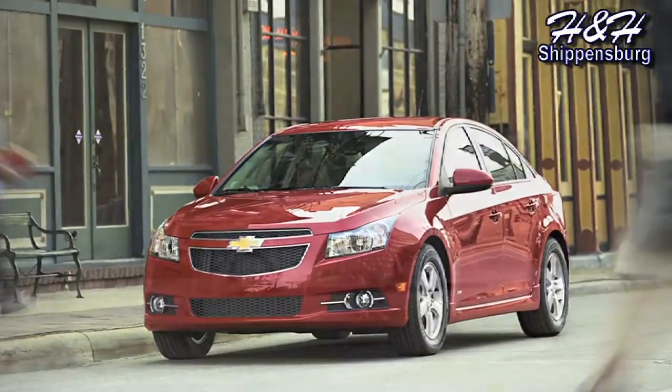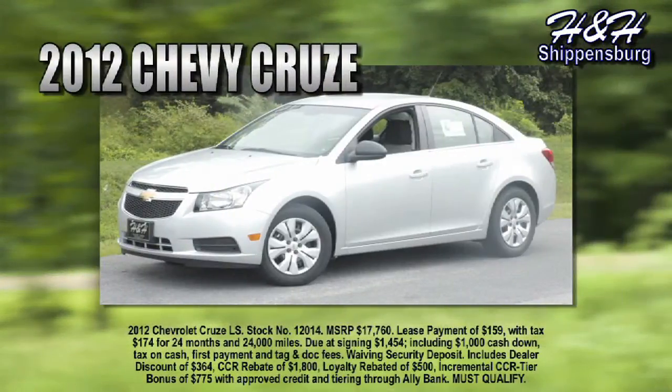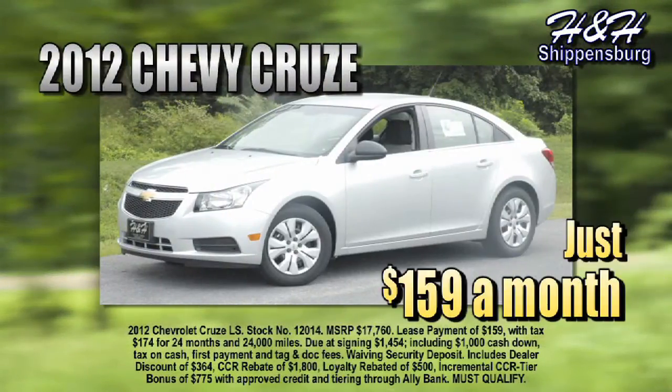Need a great economy car for commuting or summer road trips? Come to H&H and lease a new 2012 Chevy Cruze — just $159 a month with $14.54 due at signing for well-qualified buyers.